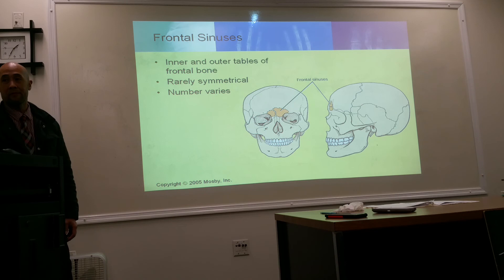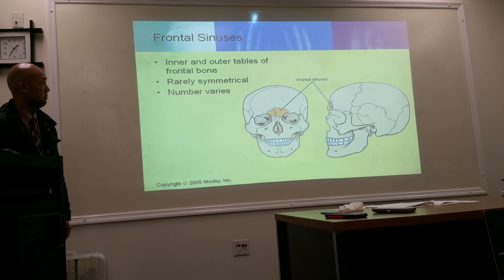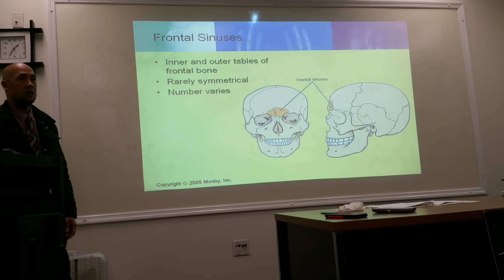Your frontal sinuses are found in the frontal bone and are rarely symmetrical. You may have one set, two, three, or no frontal sinus at all — it is very idiosyncratic and depends on the individual. Just because you don't see the frontal sinus doesn't mean it's filled with fluid; they just don't have it. The frontal sinus is within the frontal bone, and sinuses don't start developing until the adolescent years.